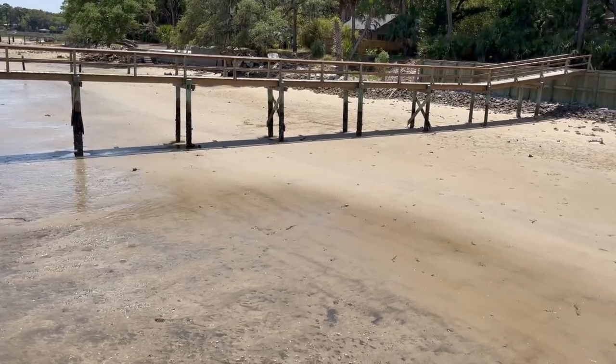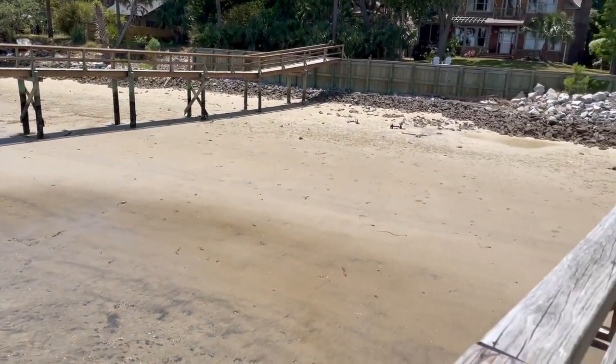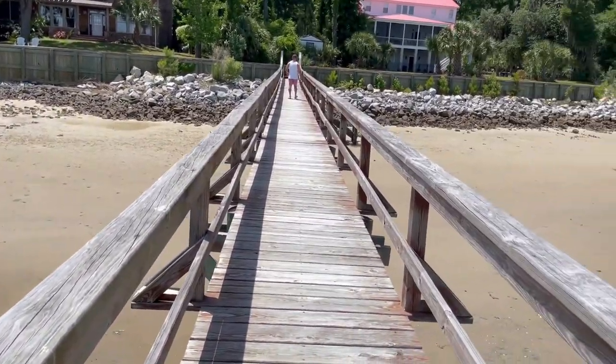The tide shifts approximately every 6 hours, 20 minutes, and 9 seconds to be pretty exact. As a result, we have some areas that literally have their own beach at low tide.